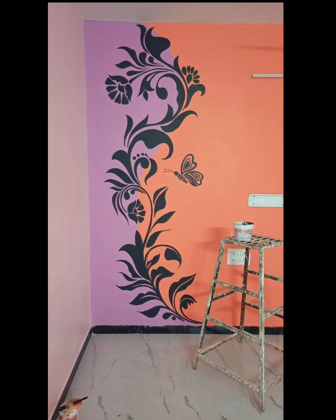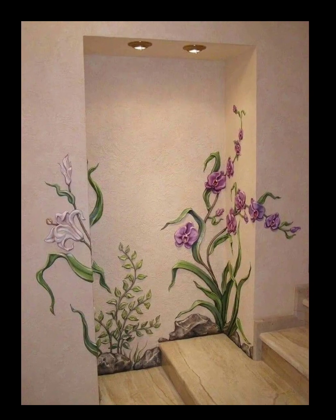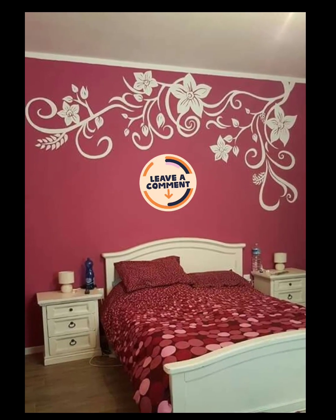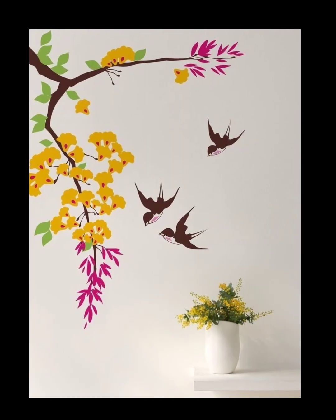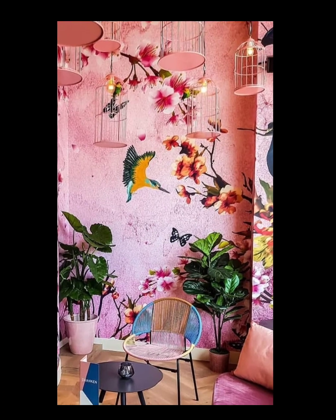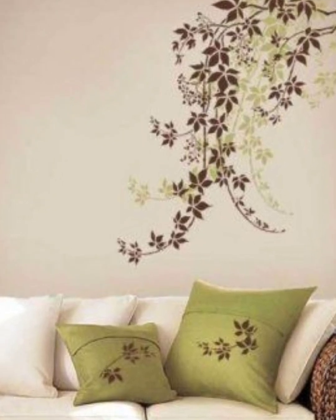Join us as we showcase a variety of modern floral mural designs. Throughout the video, we will provide insightful commentary on each design, sharing tips and ideas on how to incorporate these floral murals into different rooms and settings.